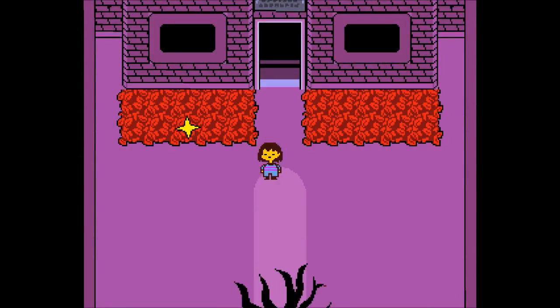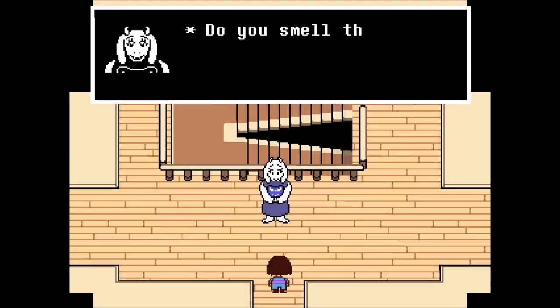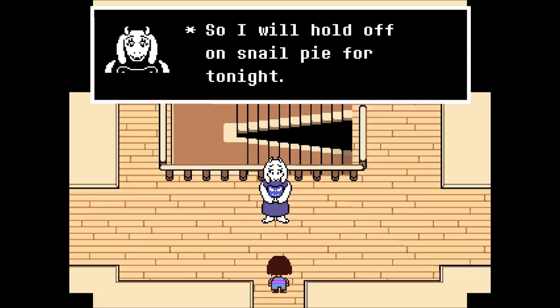Hello everyone, welcome back to Larry the Overmind for more Undertale. We just got to Toriel's house. We're gonna jump right in and see what's going on. Toriel surprises us with a butterscotch cinnamon pie — she thought we'd celebrate our arrival. She says she'll hold off on snail pie for tonight.